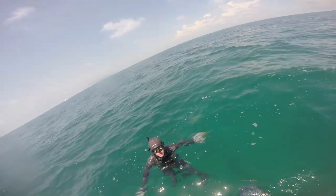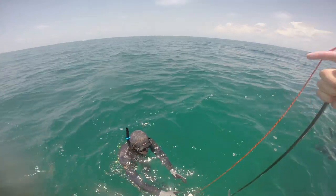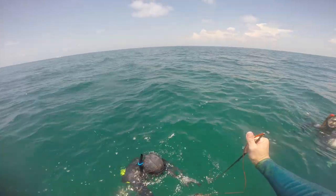Will and Matt also shoot some pretty nice snapper on this spot. That's Will's, and Matt comes up with another one. And then we decide to move spots.